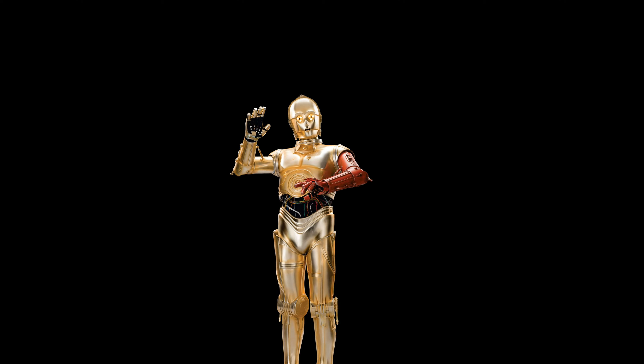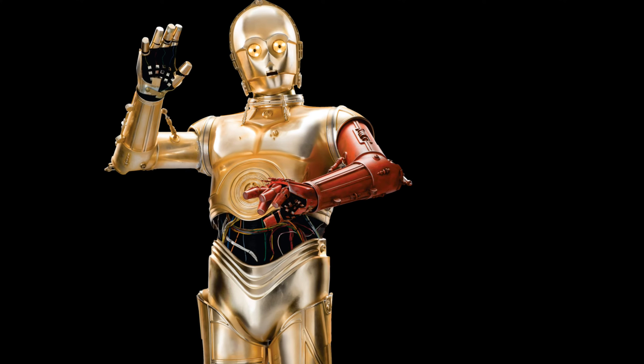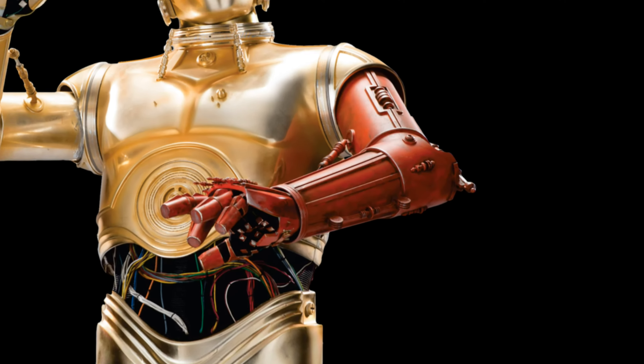Hey guys, it's Troy from Zia Comics. I'm back with another Zia Comics fun fact for you. In Force Awakens, when we meet C-3PO, you see he has a red arm instead of his normal gold one. They don't explain that in the movie, but they do explain it in the comic books.